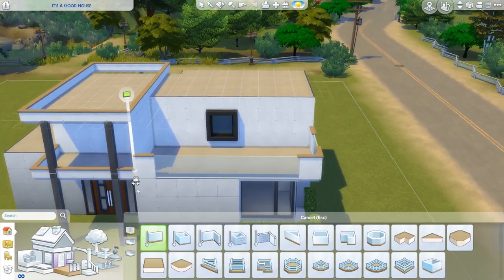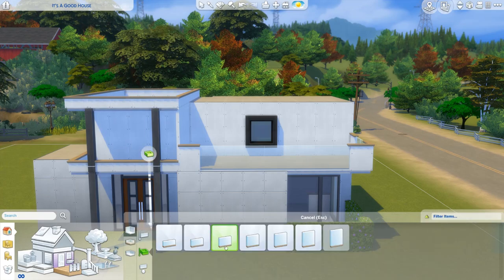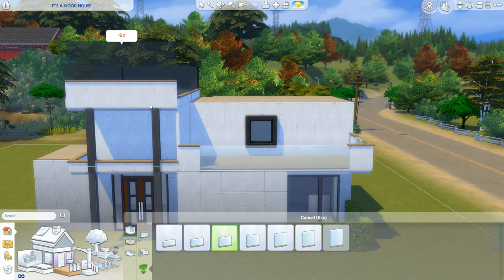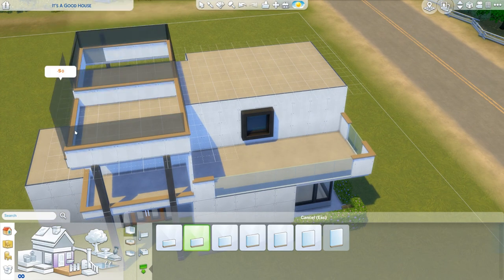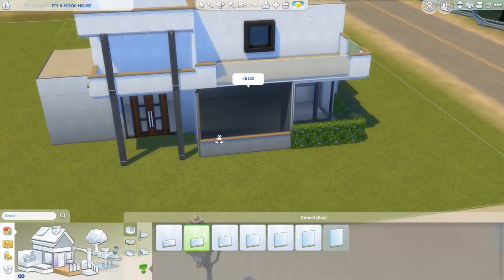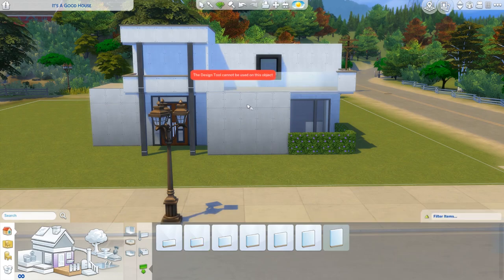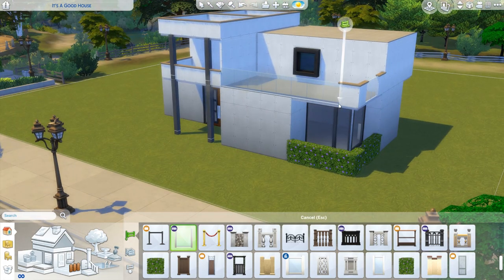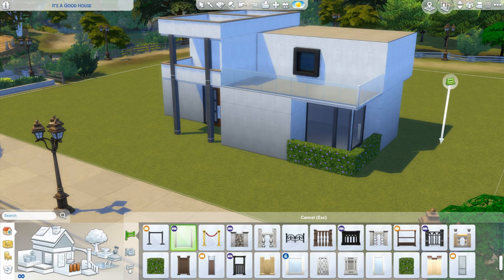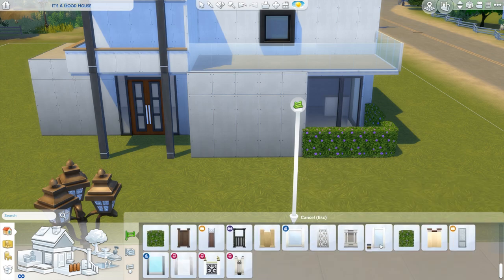Let's work on this one a little bit more. The more I look at this, the more I want to make this a little bit higher. Now this doesn't join up — we might need to make all of this glass for it to look okay. Sometimes the game just doesn't want to work with you, does it? There we go. That is very glass. Much glass.